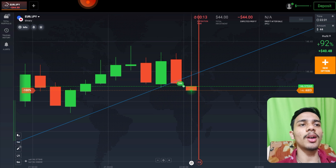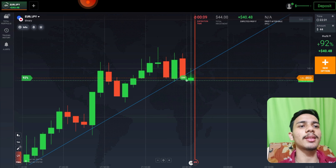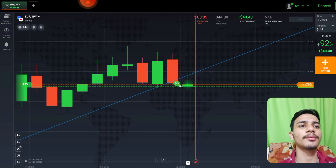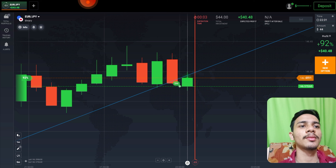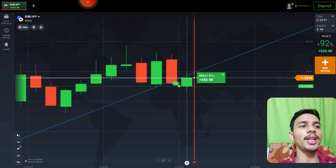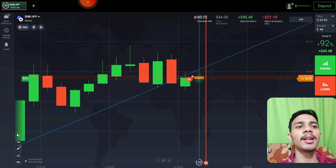It had to reject and go up — and yes, you can see the rejection. At last, you can see a winning trade, just like I told you: buyers only entered.